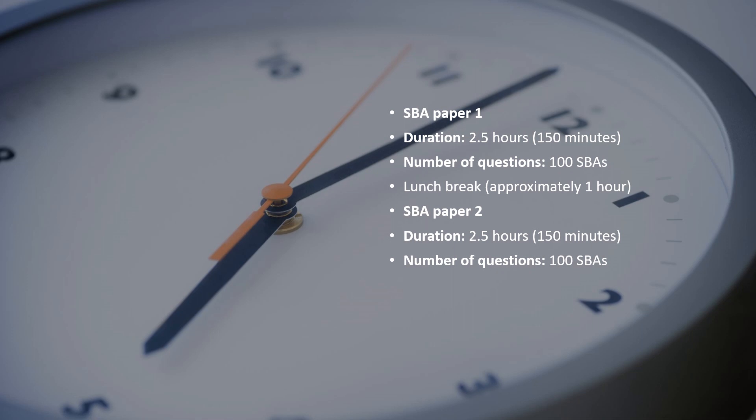For your MRCOG Part 1 exam, you have two question papers — Paper 1 and Paper 2. Both papers are two and a half hours long and have 100 single best answer questions each, so that's 200 questions per exam. As you can see, all questions are in the single best answer format, which means you need lots and lots of practice with that question type in order to tackle your exam successfully.